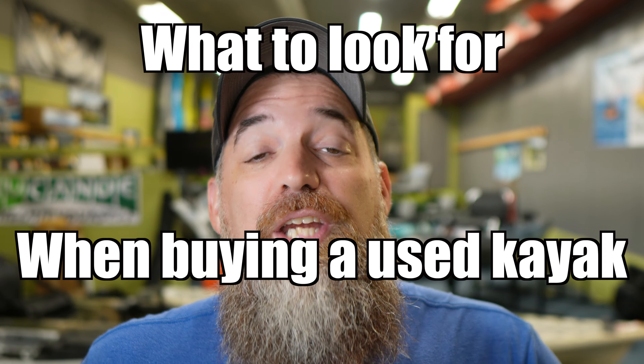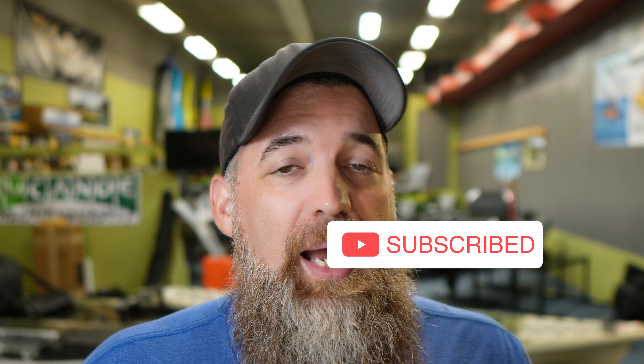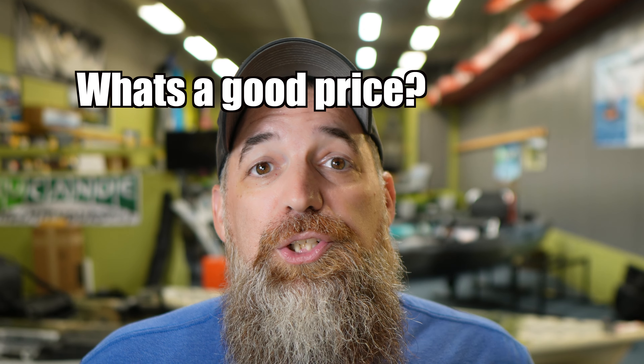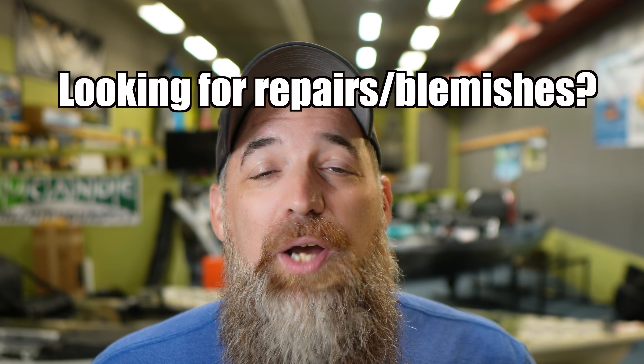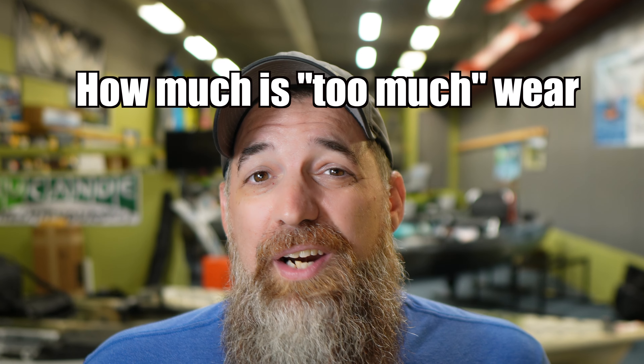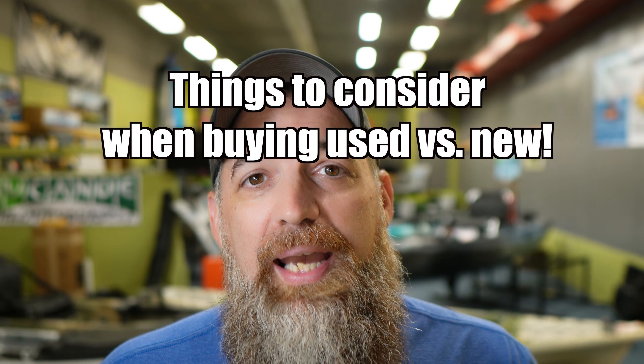Hey everybody, welcome back to the channel. Today I'm going to talk about what you should look for when looking to buy a used kayak. I'll go over things like determining the proper price, going for a demo and some things to consider when doing so, how to spot repairs or blemishes, and how much wear is too much. Stay tuned to the end where I'll go over some pros and cons when considering a used kayak over a new kayak.